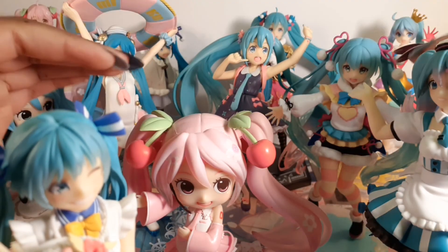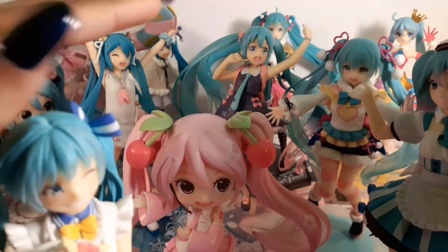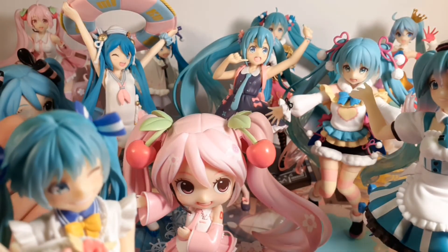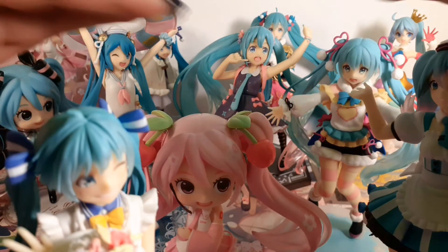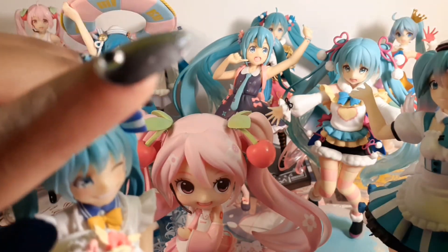So this is my Miku Taito collection. Thank you all for watching this video. They all appreciate you watching them, and they appreciate watching you. Bye-bye!